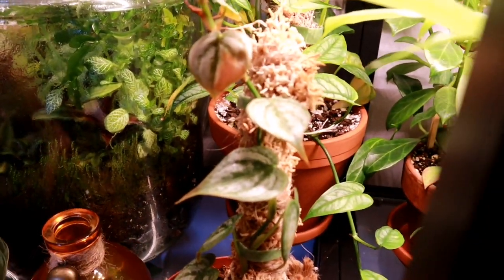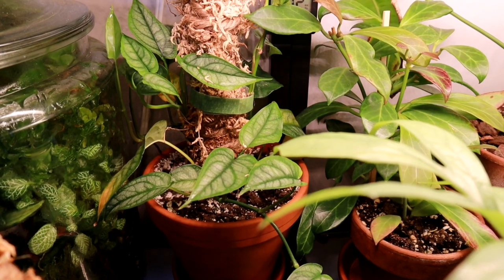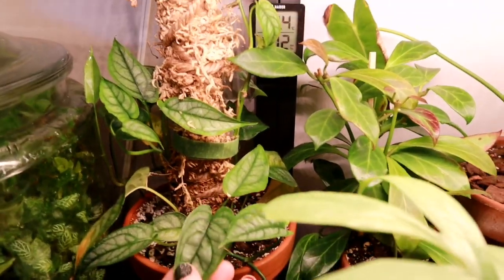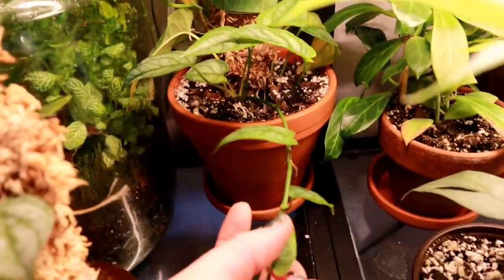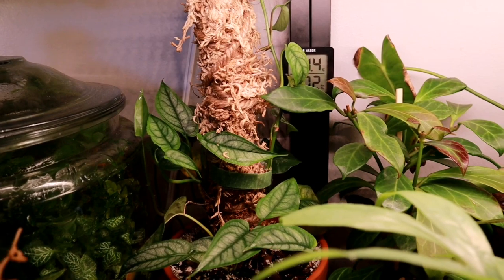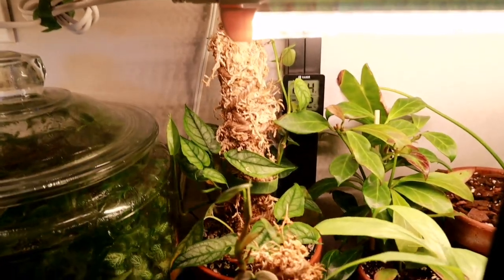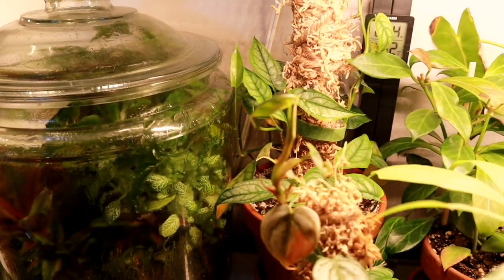Behind her is my monstera siltepecana — I want to make sure I didn't call that other one a siltepecana, it's a standeliana. So this is my actual siltepecana — there are a couple different cuttings in here doing really well. I've taken some cuttings off it so I'm growing some new ones. Nothing too crazy significant as far as big cool leaves, but it's getting a decent amount of light.